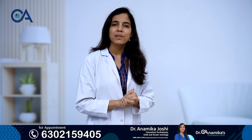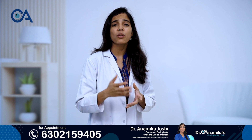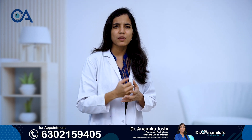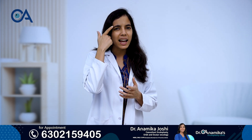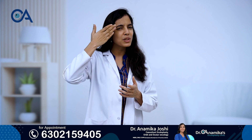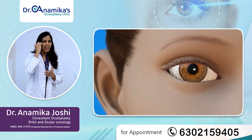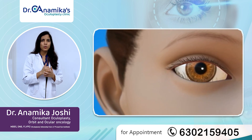We see a subset of patients usually in their 60s or in their older age group where, because of laxity and loosening of tissues, the eyelids which are supposed to be lining our ocular surface — instead of being straight — can be turned inwards. This condition is known as entropion.